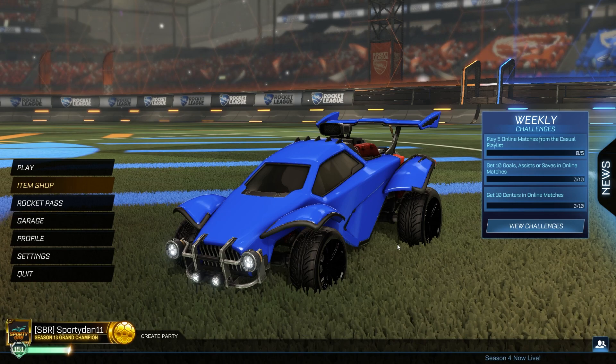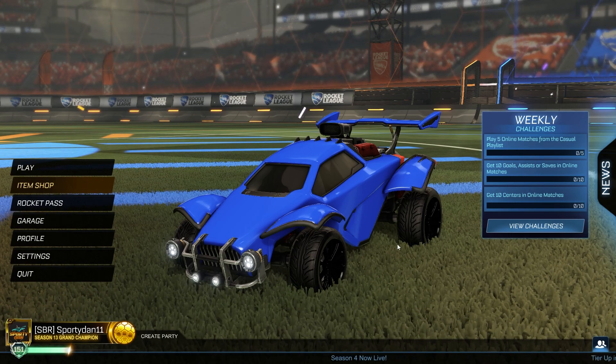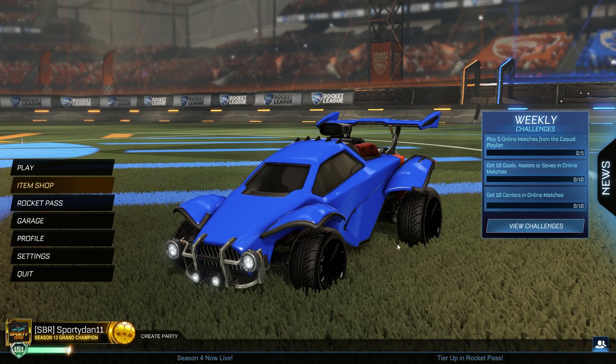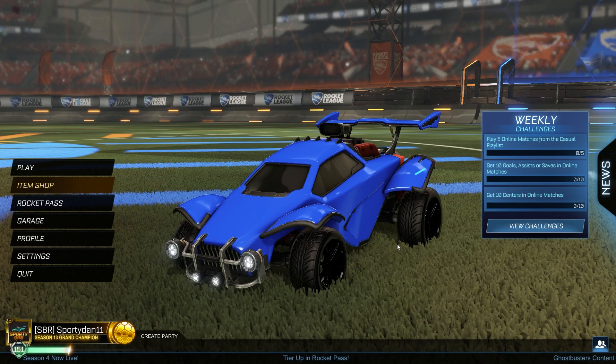Make sure to use code SPORTAN11 in the item shop, and if you haven't hit that subscribe button, make sure to hit that subscribe button down below to get up-to-date on my newest Rocket League videos. So without further ado, enjoy all of the painted versions of the Stay Puffed goal explosion.